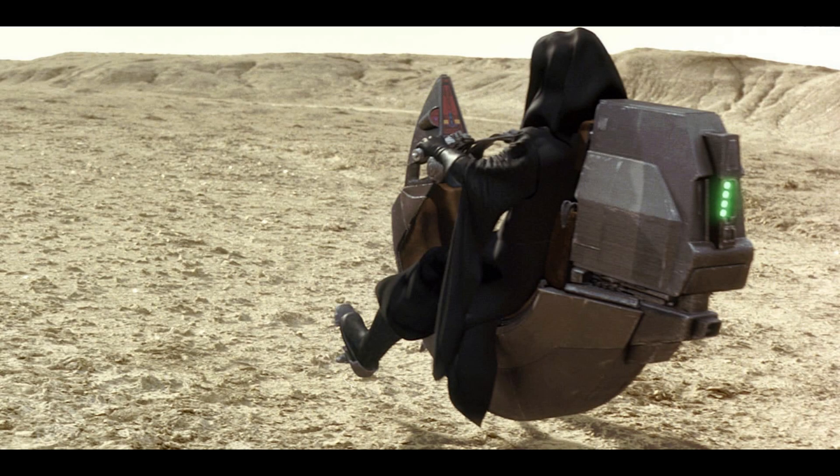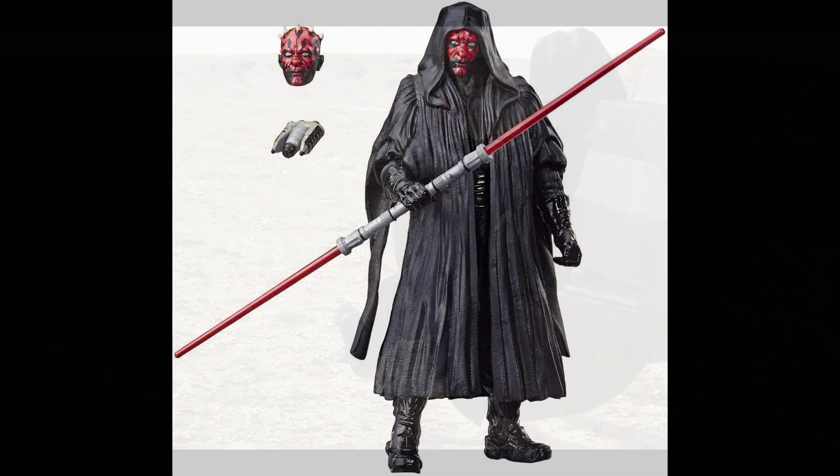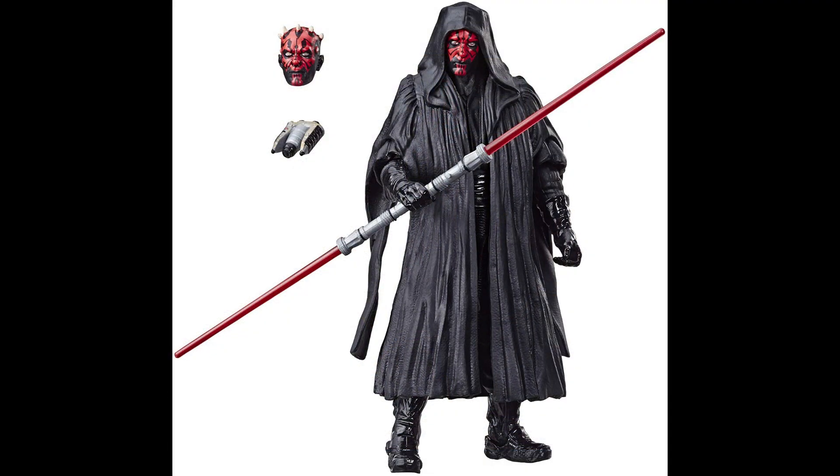Starting off the list at the number 10 spot we have Darth Maul and his speeder bike. We've previously had a Darth Maul figure in the Black Series, originally released in the first ever wave, then re-released in the archive line years later, and more recently as a Celebration exclusive for the 20th anniversary of The Phantom Menace. The issue I have with this figure is the rubber robe — it looks good but inhibits the articulation a little too much.